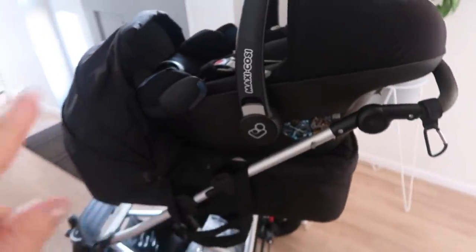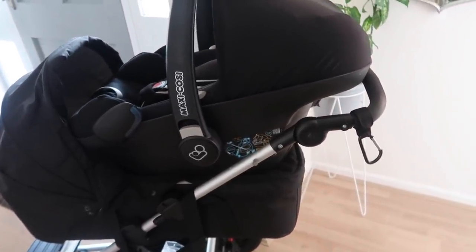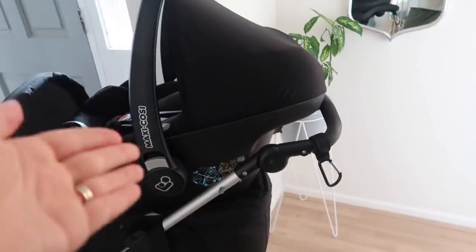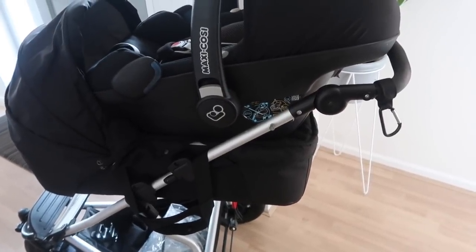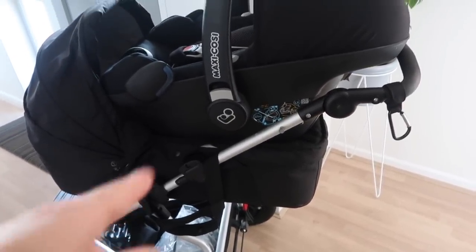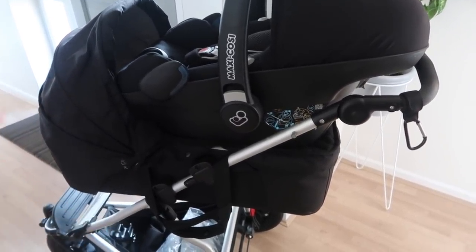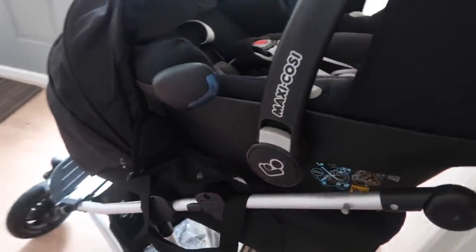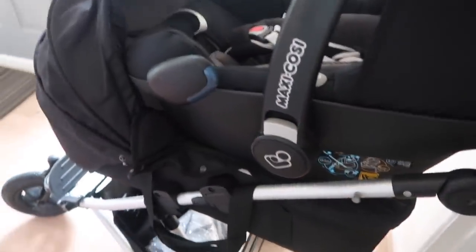I've just pulled this out — it was in the middle of the nursery, but obviously our pushchair will be going into the car. We have a Maxi-Cosi Pebble Plus and a Mountain Buggy Swift. This is the carry cot attachment — I'll leave the demo video linked down below if you want to see all the attachments for the Mountain Buggy Swift.